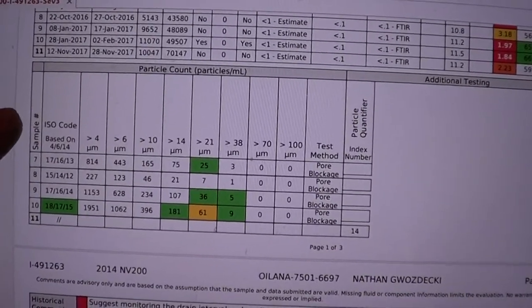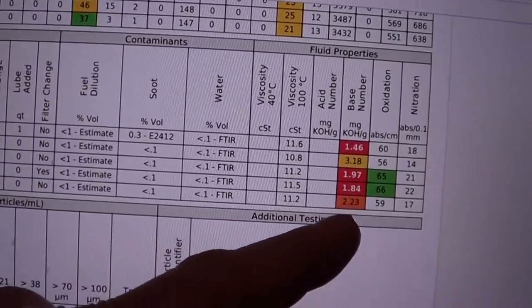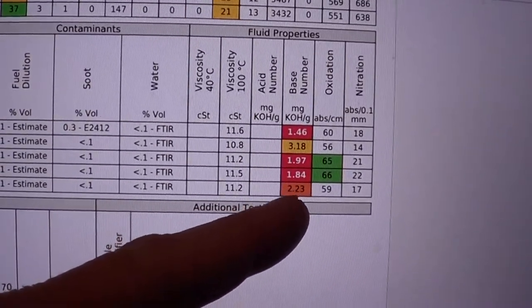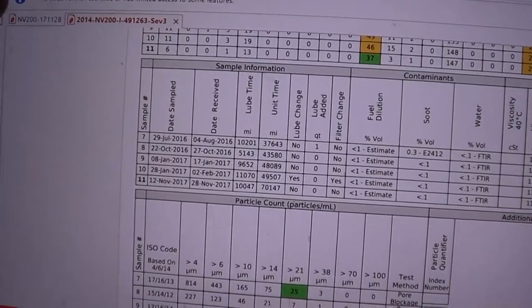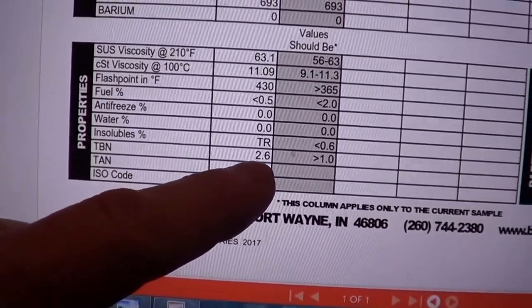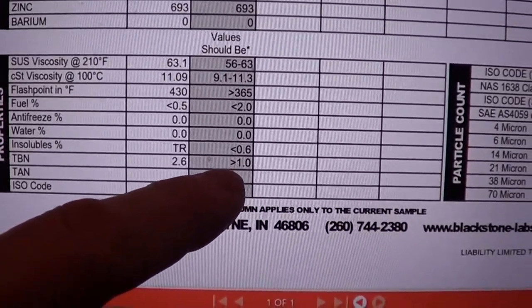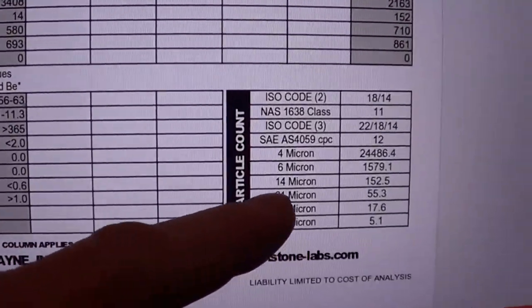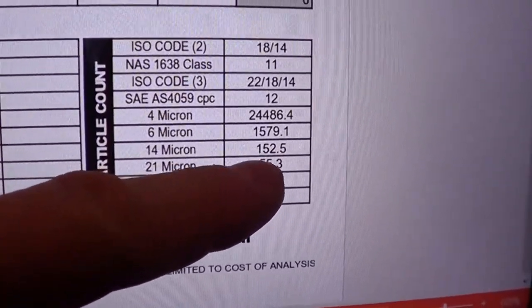A couple of other differences: Oil Analyzers basically says change your oil because the base number — your acid neutralizers — are getting too low. They're flagging it as orange at 2.23. Blackstone Labs is showing a base number of 2.6, and they basically said you're good as long as you're greater than a base number of 1. So on this run, I'm going to run the oil out to 15,000 miles and recheck with the particle count. I think the 14-micron will be the only significant number since all the others are just multipliers of that.